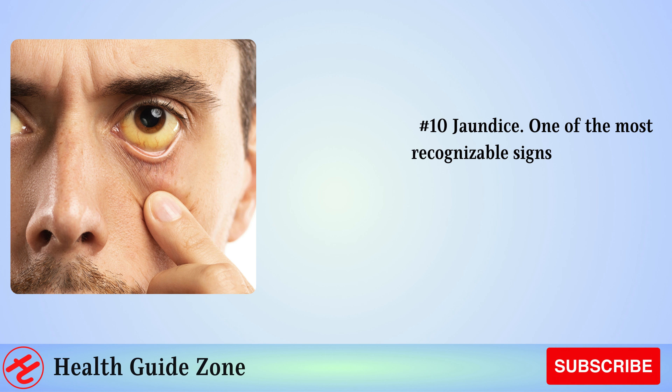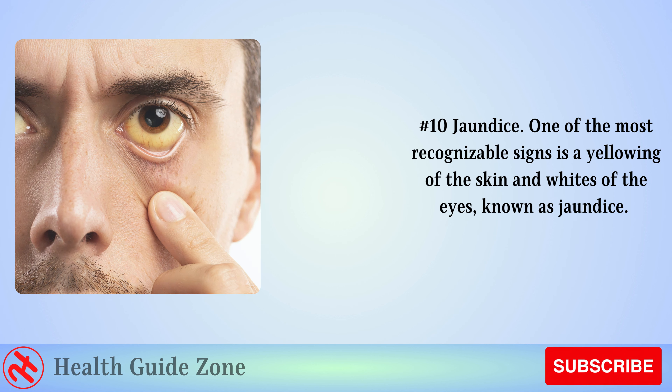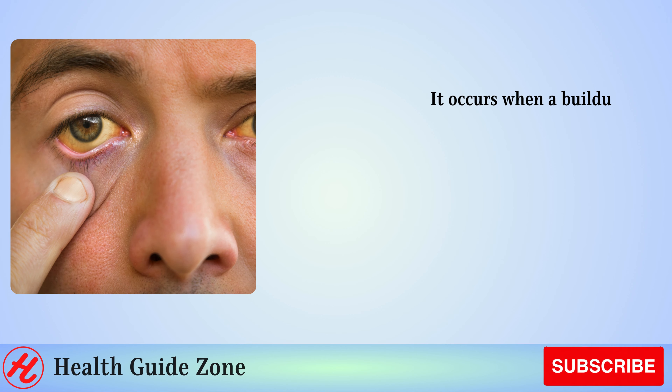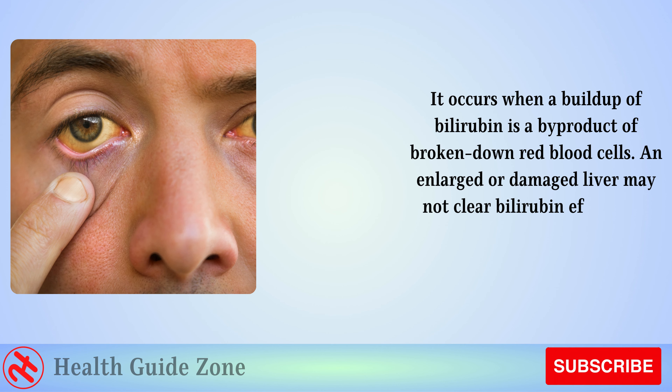Number 10: Jaundice. One of the most recognizable signs is a yellowing of the skin and whites of the eyes, known as jaundice. It occurs when there is a buildup of bilirubin, a byproduct of broken-down red blood cells. An enlarged or damaged liver may not clear bilirubin efficiently from the bloodstream.